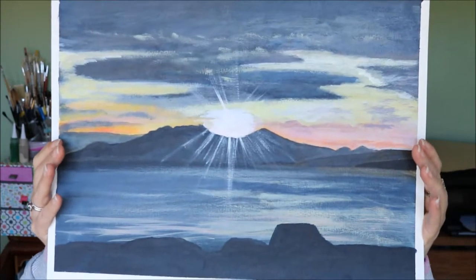Today's process video is of this acrylic painting of the Isle of Arden. The reference photo I used was donated to me by a photography friend of mine and details of his site will be left in the description below.